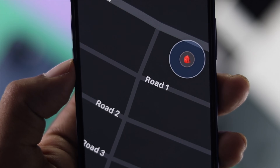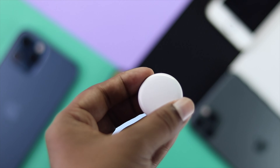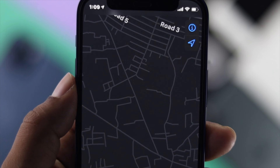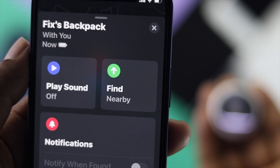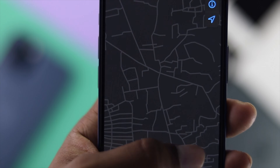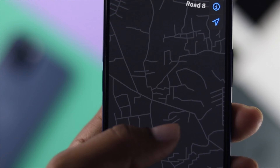Welcome back to the channel. Today we're going to talk about a problem that people are facing with their AirTag, which is not updating any location service on their iPhone. Let's say you have just connected your AirTag and it is connected, but the problem is your AirTag is not telling you where exactly it's located. This problem can happen for a few reasons on your iPhone.